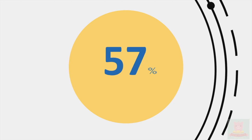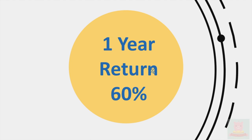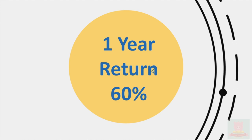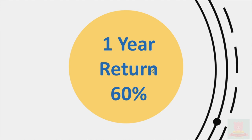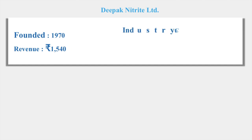Hi all, welcome to my channel. In today's video we're going to look into another stock which is giving us a return of 60% every year — so for the last one year it is 60%. As we are seeing the series of multibagger stocks, this is the next one. Let's get in and see which company it is — it's none other than Deepak Nitrate Limited.